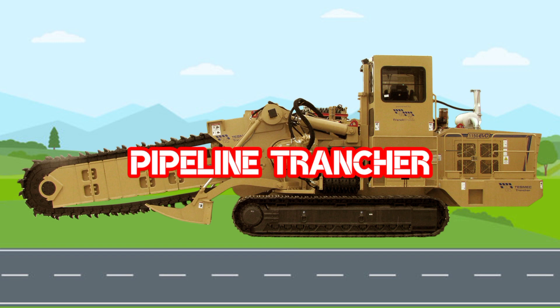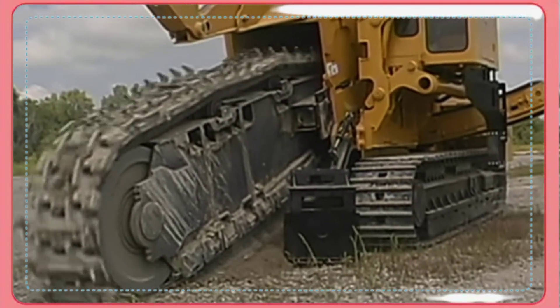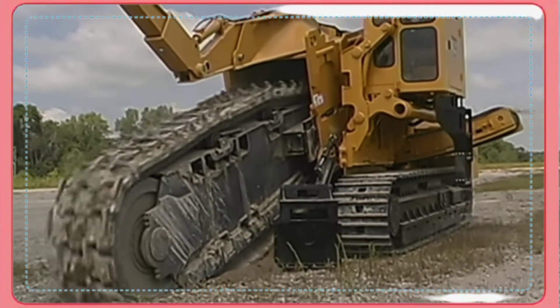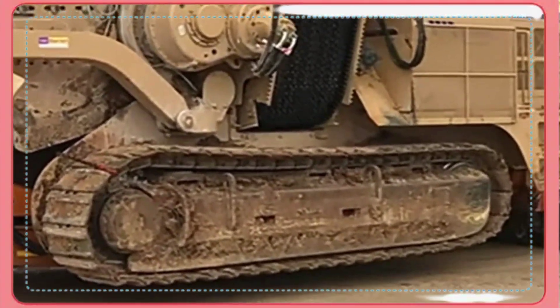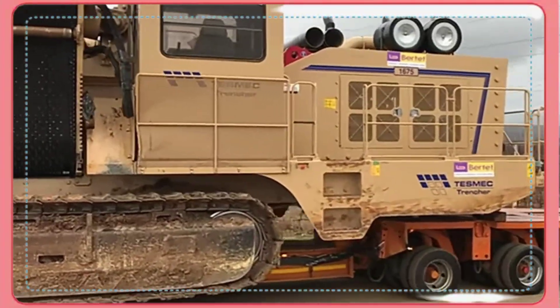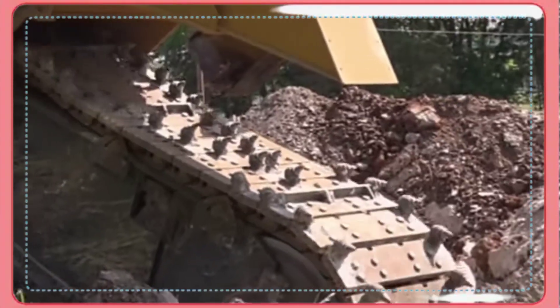Pipeline Trencher. Pipeline Trencher adalah salah satu jenis alat berat yang berfungsi untuk berbagai macam pekerjaan penggalian atau pembuatan parit, seperti pembuatan saluran pipa listrik, saluran gas, saluran selokan, dan instalasi saluran pipa lainnya. Pipeline Trencher dirancang khusus untuk pekerjaan penggalian yang bisa menembus tanah yang keras dan bisa menghancurkan bebatuan sehingga pekerjaan penggalian menjadi lebih mudah dan cepat.